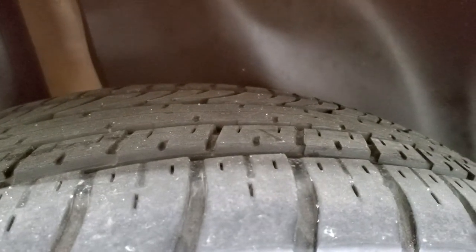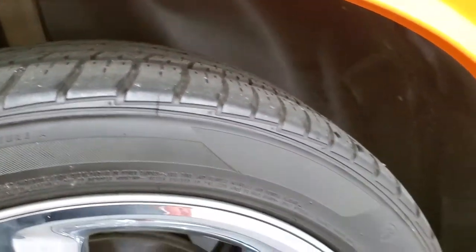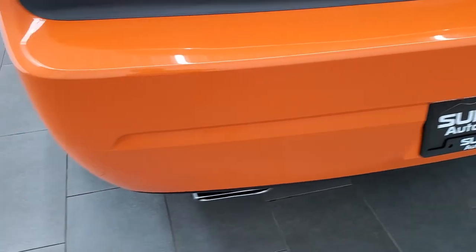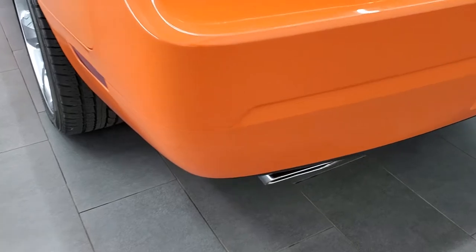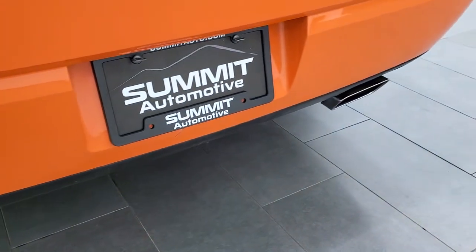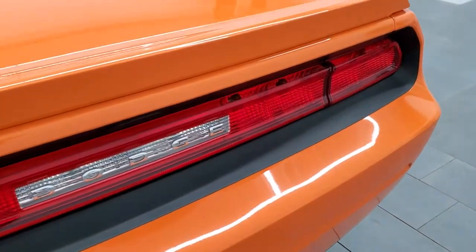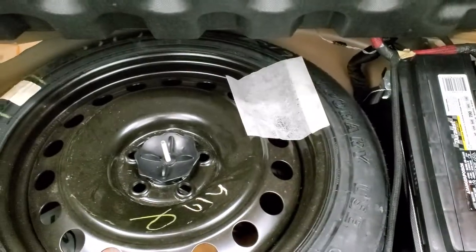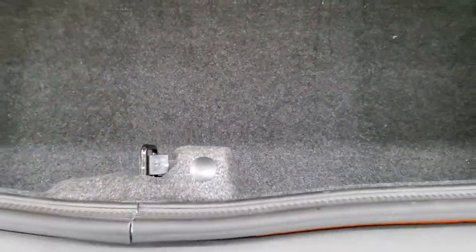The back tires have just as much tread as the front tires, maybe even a little bit more. The wheel wells all look really good on this car. Coming around to the back of the vehicle, the rear bumper is in great shape — I didn't see any scuffs, scrapes, dents, dings, or cracks. It has chrome-trimmed dual rear exhausts. The deck lid spoiler and trunk lid are in excellent shape. The back storage area is very nice and clean, and it does come with a spare tire. That's also where your battery is located.